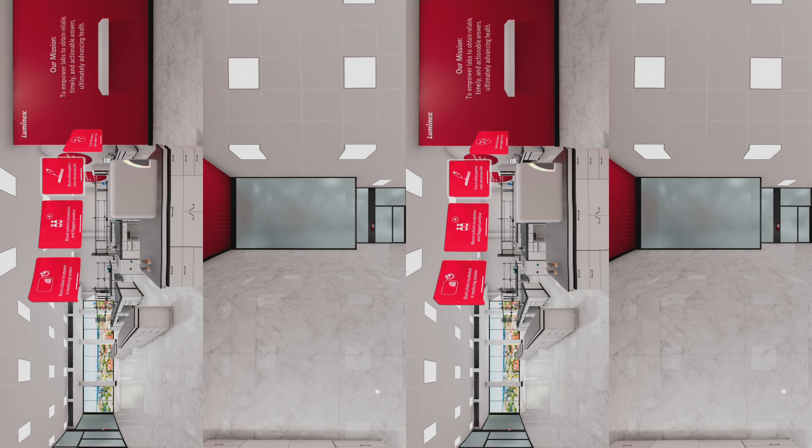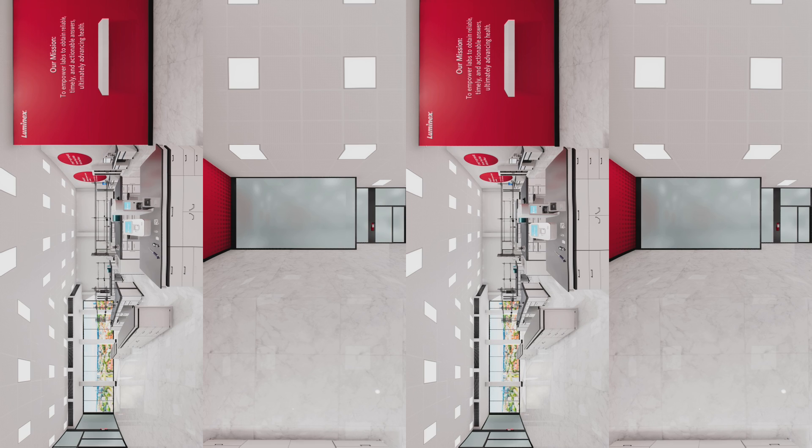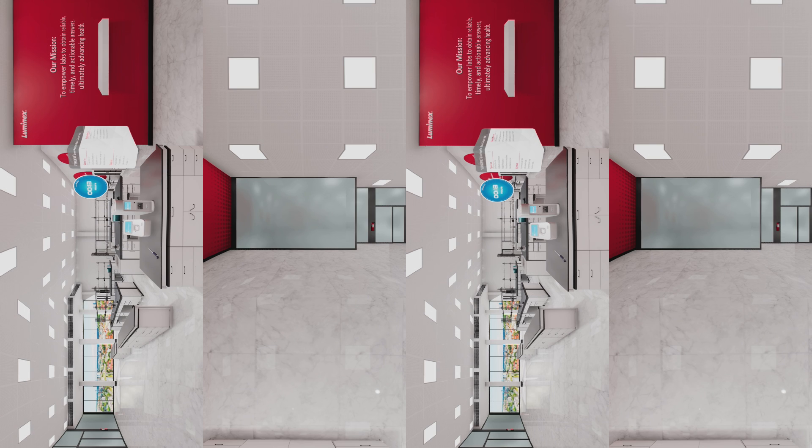After an incubation period, the samples get flagged as positive. Next, the specimen is pipetted onto a microscope slide and the Gram stain reveals a Gram-negative result. Now see how fast and easy it is to identify the pathogen using Luminex's VERIGENE system — it only takes about two hours.